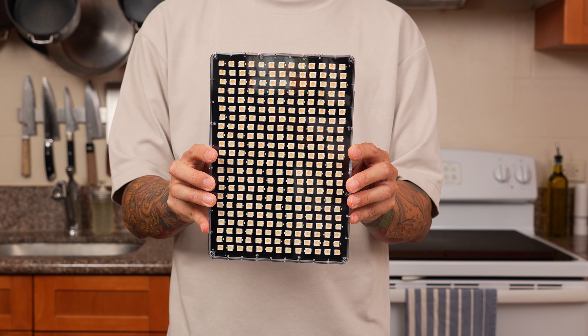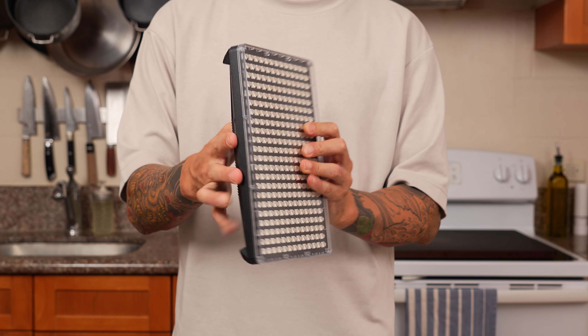LED panel lights are great because they're compact and in most cases lightweight, and they don't get hot like incandescent bulbs. The downside is that they don't offer much diffusion to create soft light, but I'll talk more about that a little bit later.